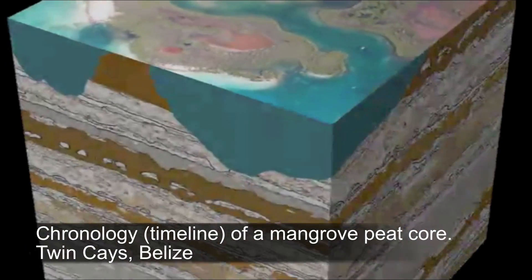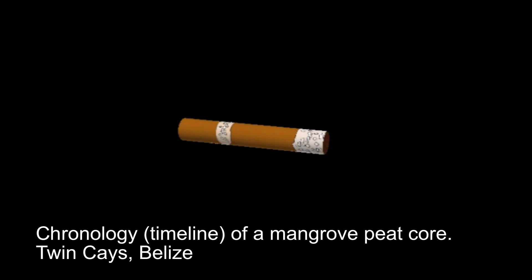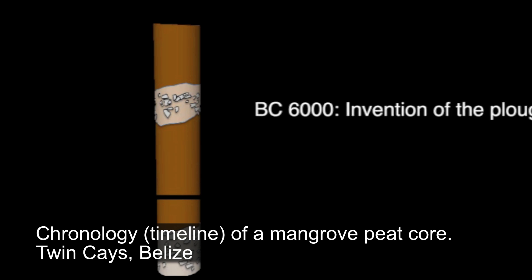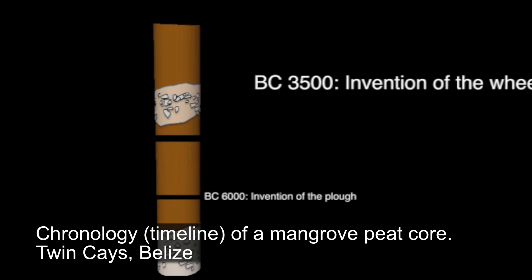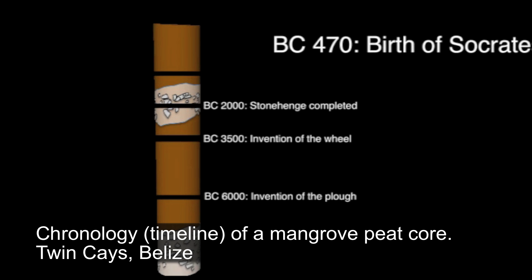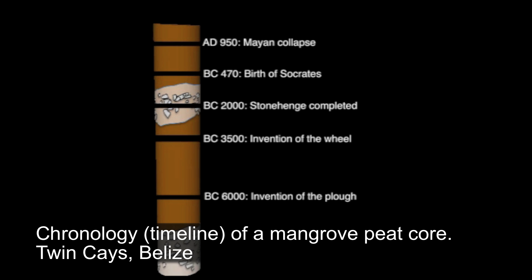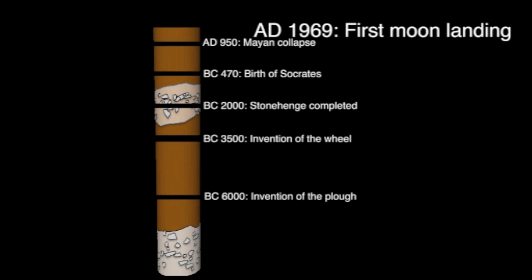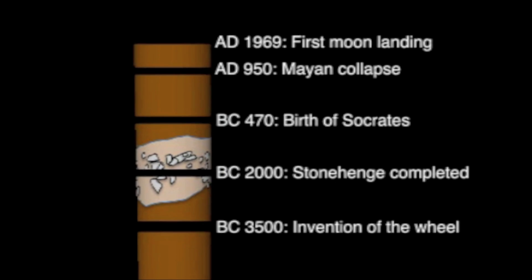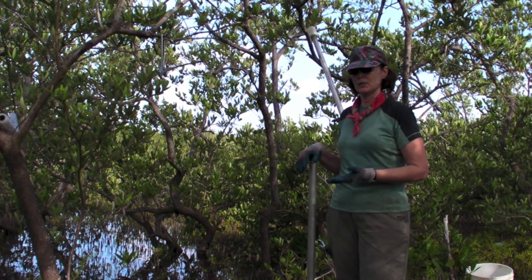Previous cores suggest that this island has always been a mangrove system, and it has built vertically over a period of about 8,000 years. As sea level has risen over that time period, it has built vertically many, many meters and accumulated this peat very gradually, which allows the island to keep up with changes in sea level.